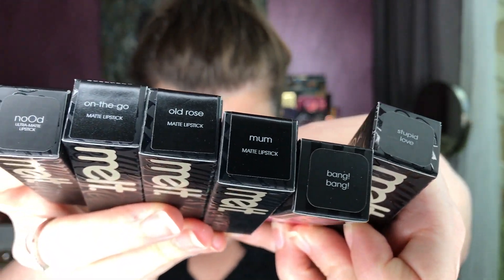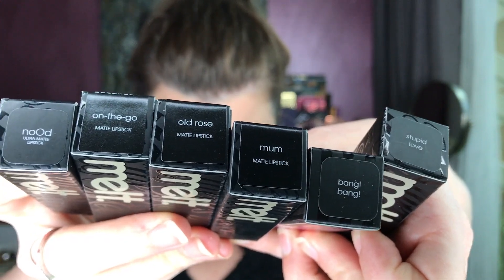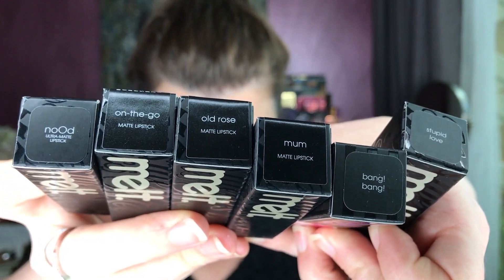And these are all the shades I purchased. Cannot wait.